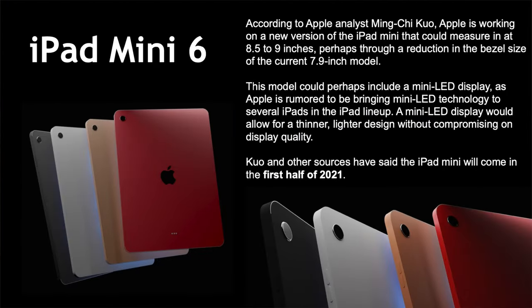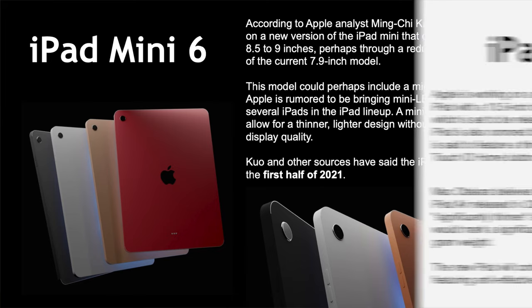iPad mini 6: Ming-Chi Kuo says they're working on an 8.5 to 9 inch model to replace the current 7.9 inch model, which has massive bezels. It could have a mini-LED display and a squared-off design like the iPad Air and Pro. He expects it could happen in the first half of 2021 — maybe at the March event, maybe in June.